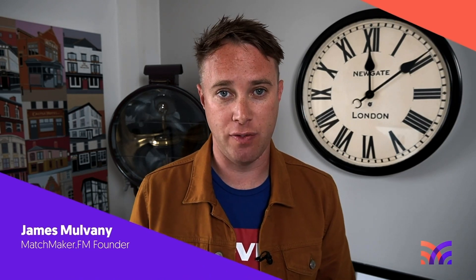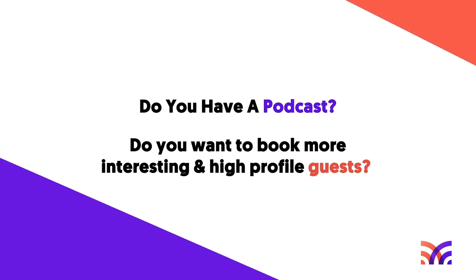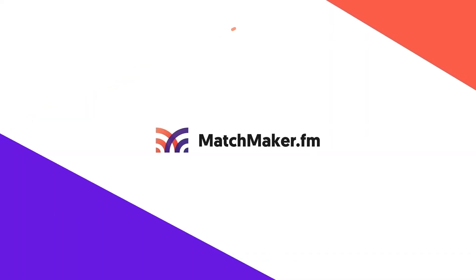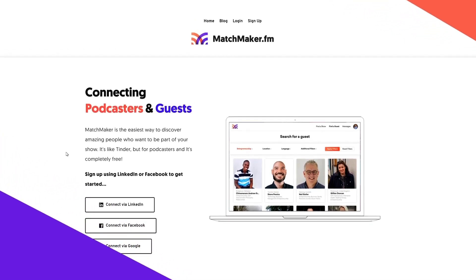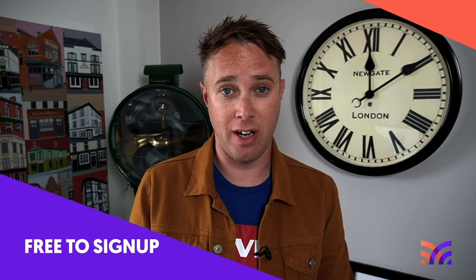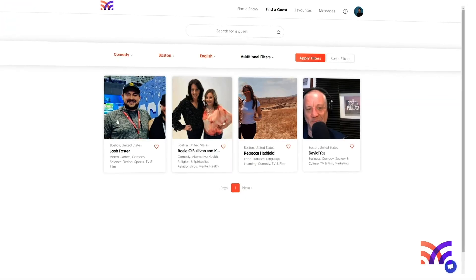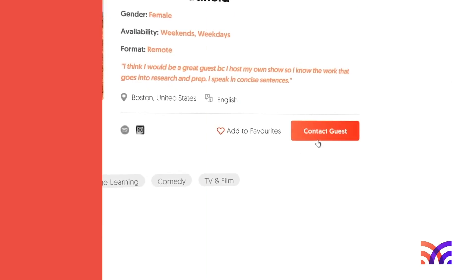Before you go, I have a quick question for you. Do you have a podcast? And if you do, do you want to book more interesting, high profile guests on your show? If you answered yes, I'd love to invite you to join our community over at matchmaker.fm. Matchmaker is a service that connects awesome podcasts with incredible, high profile guests that make for really interesting conversations. It's really straightforward to get started and completely free to sign up — just connect using your LinkedIn, Facebook or Google account and begin connecting with guests based on their area of expertise, location and much more. Go to matchmaker.fm and get started. It's just like Tinder, but for podcasters.